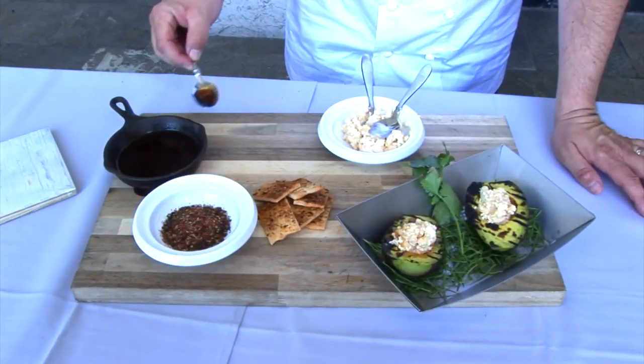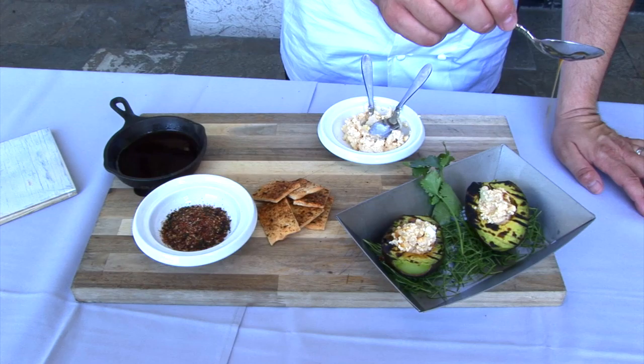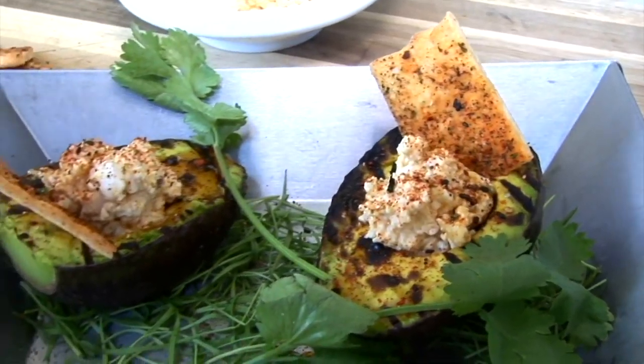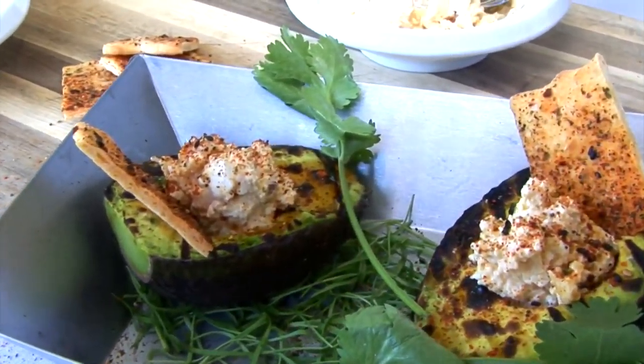Lime ponzu is drizzled over the top, and then it has a little crispy flatbread that's been seasoned with Latin furikake, tucked into it almost like a chip. So it's a take on avocado toast, just a little bit different.